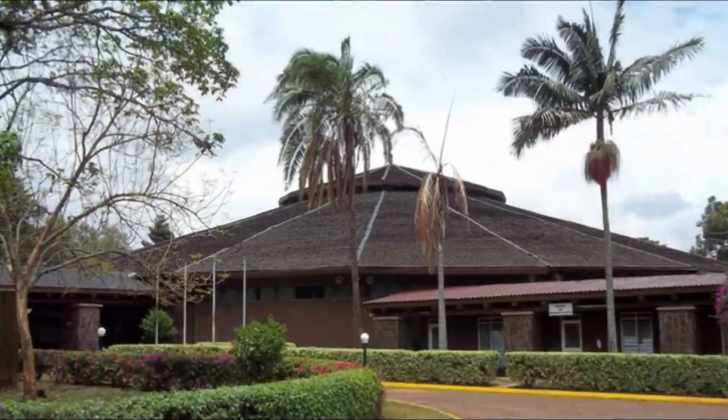The Bomas of Kenya is open every day from 8 a.m. to 5 p.m., making it number three on the top 10 museums you should visit in Nairobi.